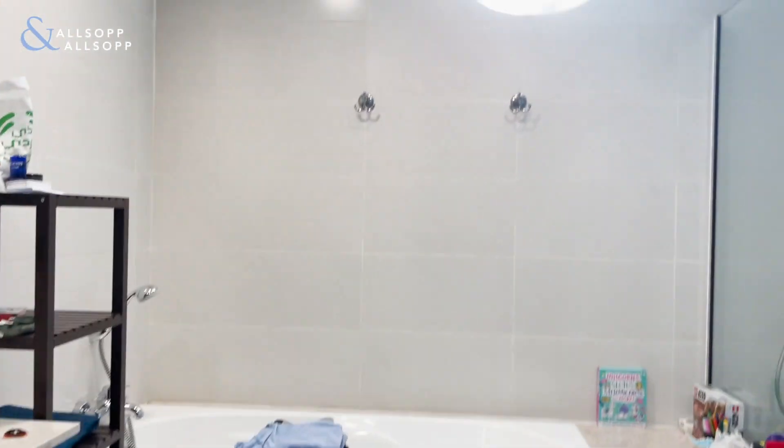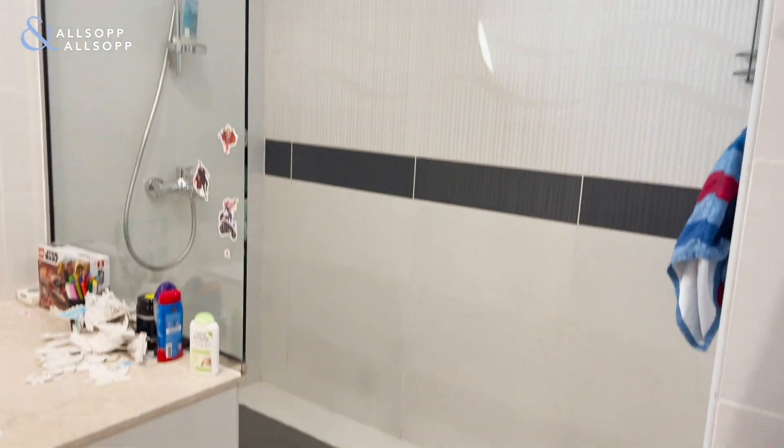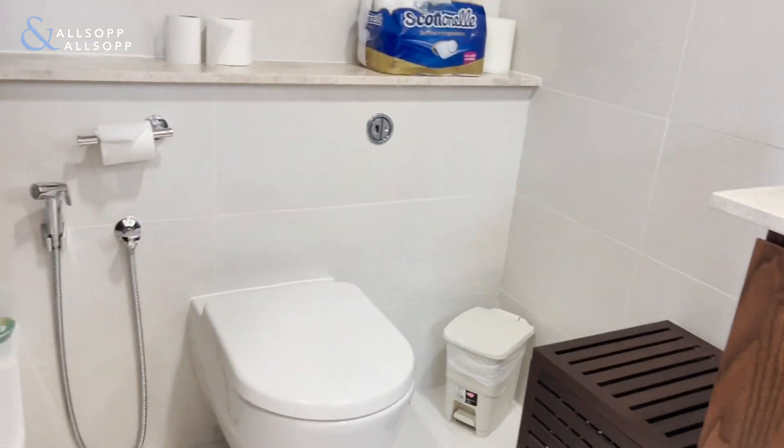You have a tub, a little skylight, shower, and toilet.